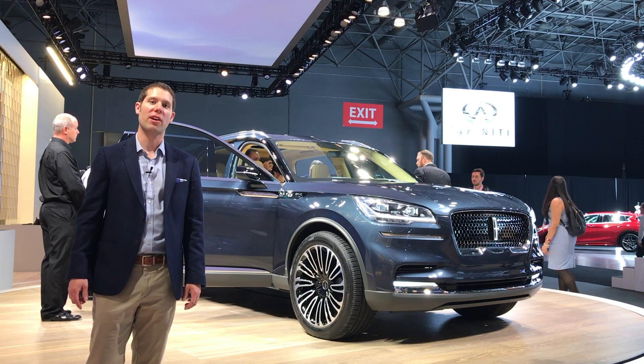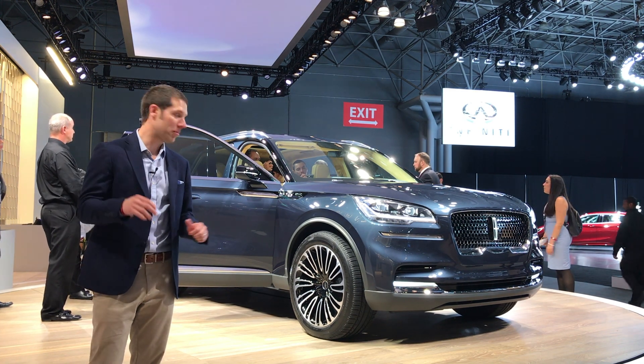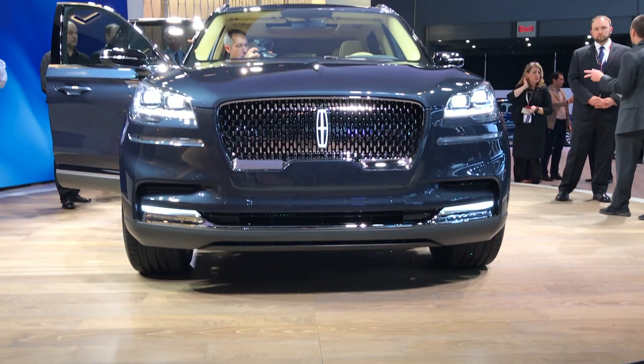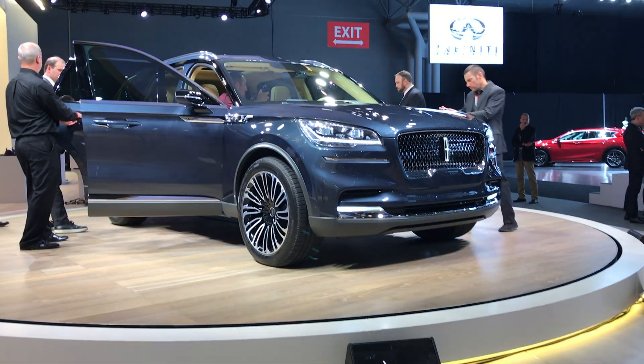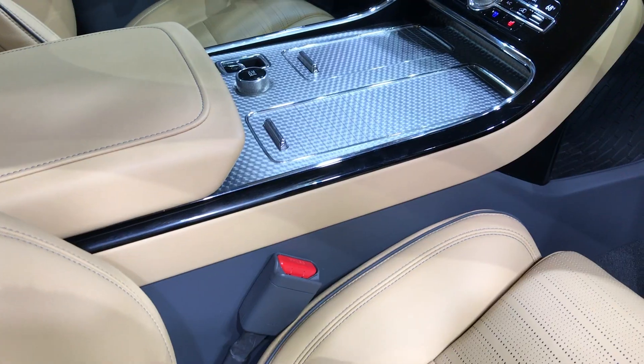This beauty behind me is the new Lincoln Aviator Concept. It's a smaller SUV to slot below the Navigator, but it's still got three rows of seating. This rides on an all-new platform that's rear-wheel drive. Lincoln hasn't detailed too much about the powertrain, but they say it's a turbocharged engine and it could be paired with a hybrid drivetrain.